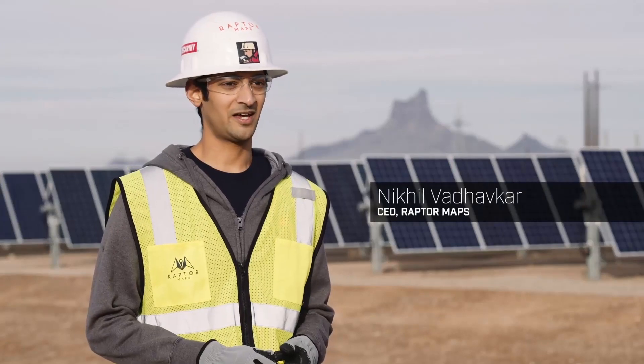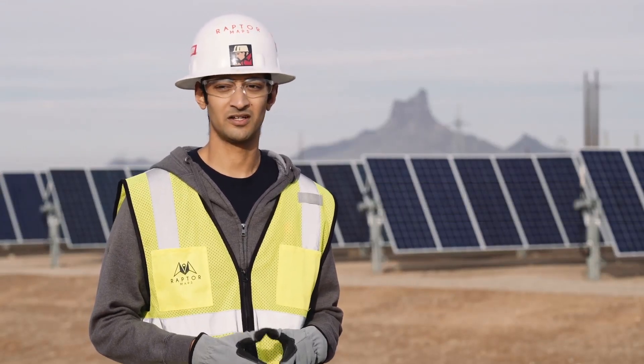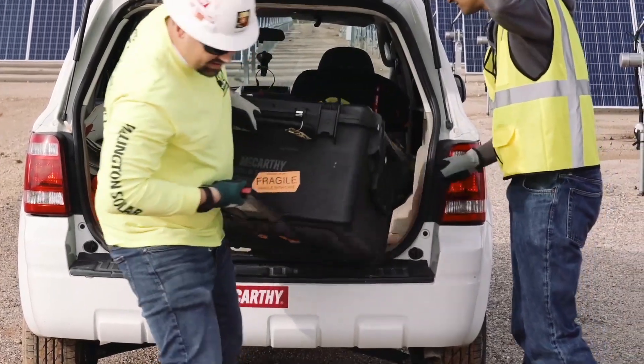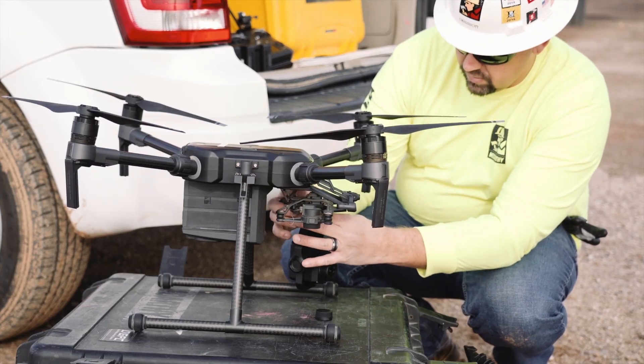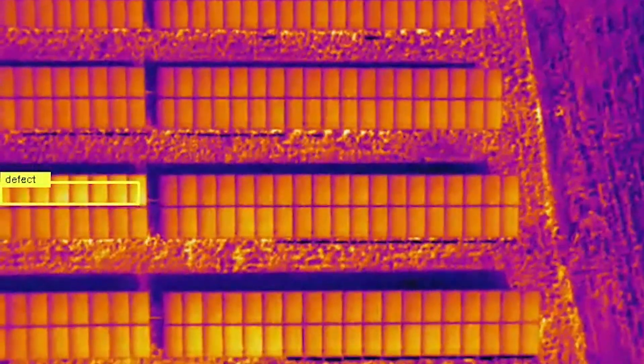Our relationship with FLIR began with our customers. They were already using a lot of FLIR technology in the field, but then when that intersected with the rise of drone technology, all of a sudden you had this magical moment where you had thermal imaging cameras in the air covering solar farms and generating digital data.